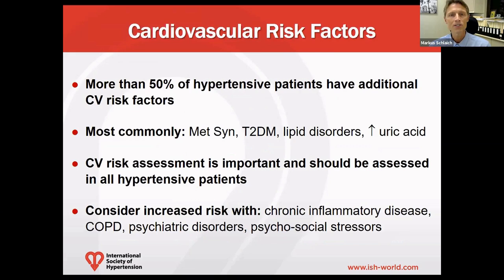Cardiovascular risk factors are another important aspect to assess, since more than 50% of hypertensive patients have additional cardiovascular risk factors. These are most commonly obesity in the form of the metabolic syndrome, type 2 diabetes, lipid disorders, and elevated uric acid levels.